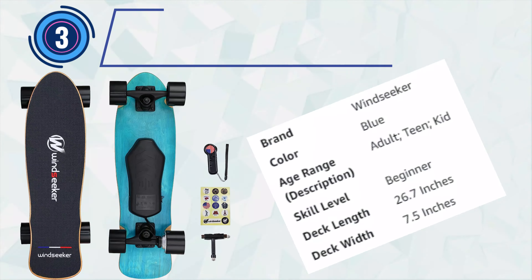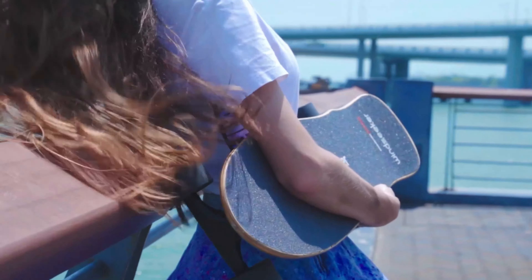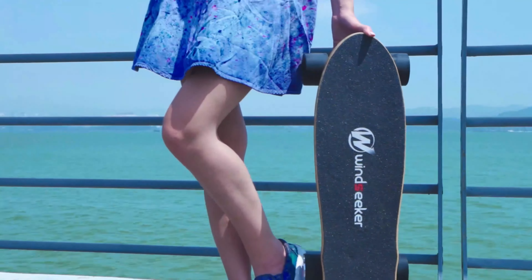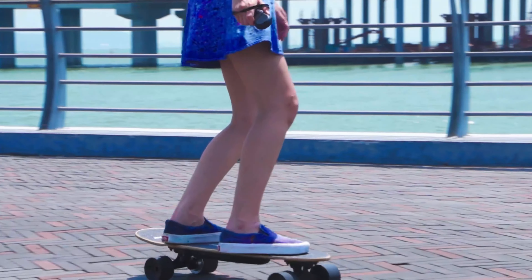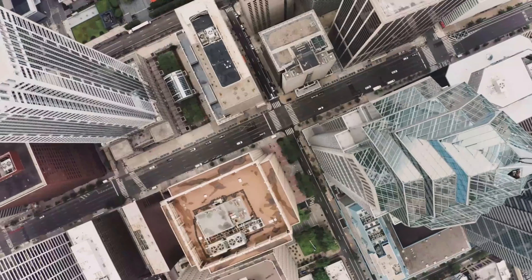Number 3: Windseeker Electric Skateboard. The electric skateboard with remote control is an ideal choice for beginners looking to dive into the world of electric skateboarding. Powered by a 350W brushless motor, it offers a comfortable top speed of 12.4 MPH, striking a balance between excitement and safety for those new to the experience.